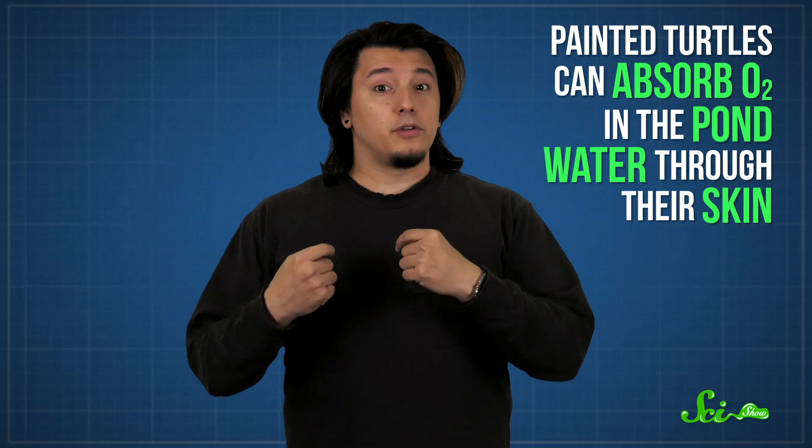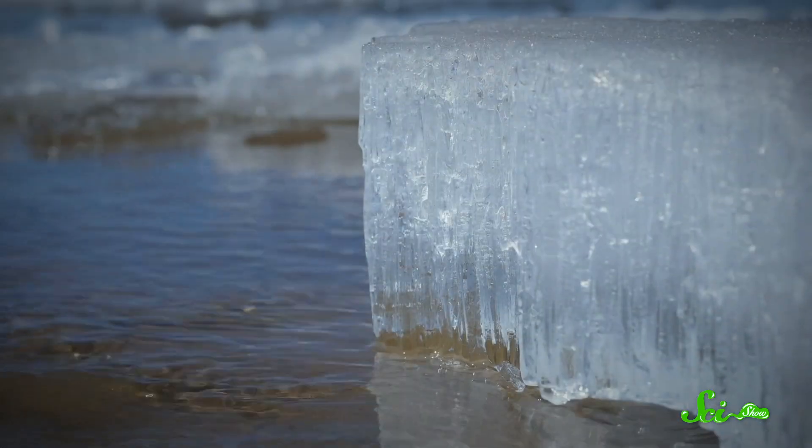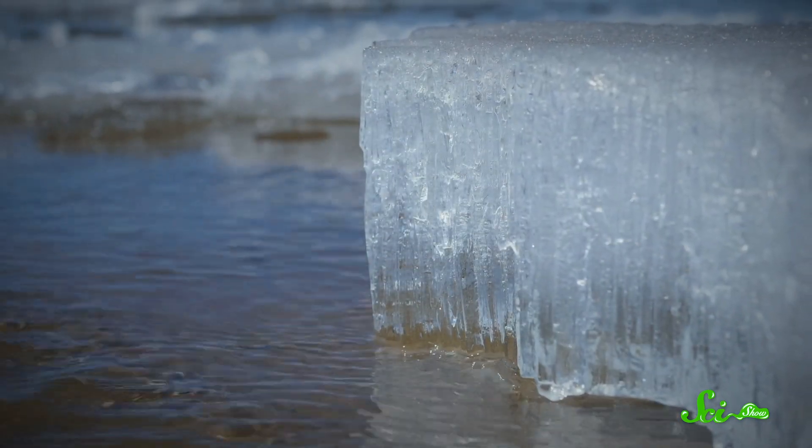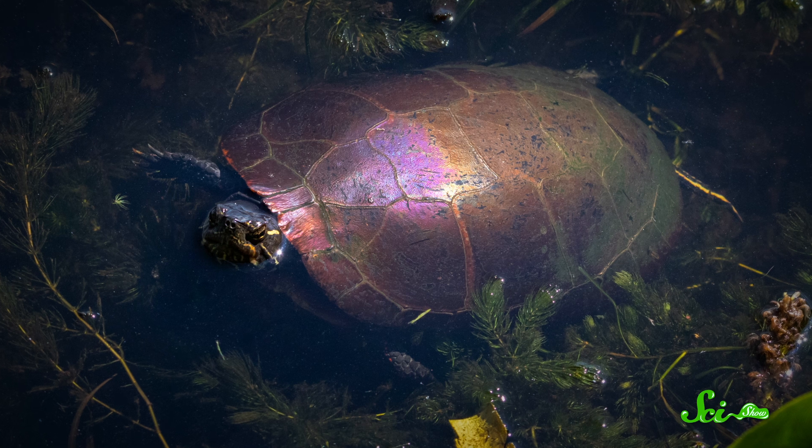They can absorb oxygen in the pond water through their skin. The only real problem is that the top of a pond is also where gases like oxygen and carbon dioxide are exchanged between the water and the air. So when you put a barrier there, bacteria and other organisms in the pond end up depleting the oxygen in the water. Plus, underwater plants don't get much sunlight to make more. And that means any animal taking refuge under ice must survive weeks or months with very little oxygen. But painted turtles have a solution there, too.